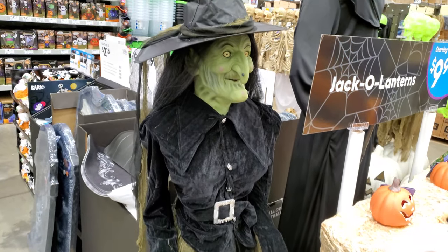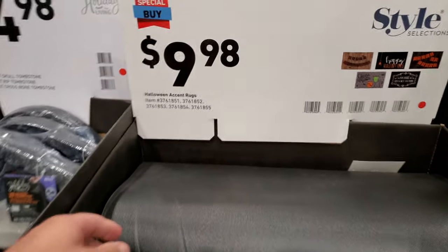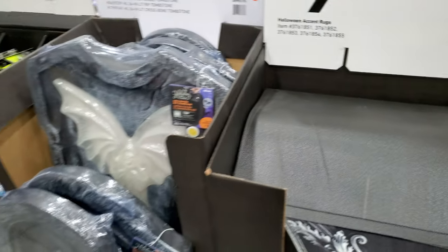Looks like an animated witch — she must be unplugged right now, they got tired of her. Various doormats: trick or treat, spooky, home. They got some decent stuff this year.